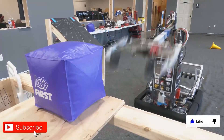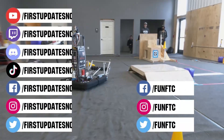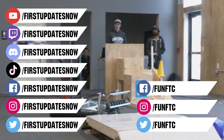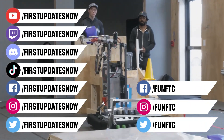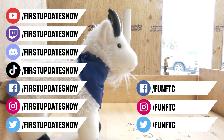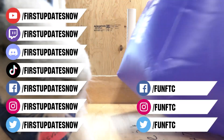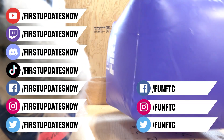Don't forget to like, subscribe, and ring the bell to stay up to date on our new videos. Keep the conversation going and provide your input to our content. Watch our live shows at twitch.tv/firstupdatesnow. Join our Discord at discord.gg/firstupdatesnow and check out funFTC on Facebook, Instagram, and Twitter, and firstupdatesnow on Facebook, Instagram, TikTok, and Twitter.